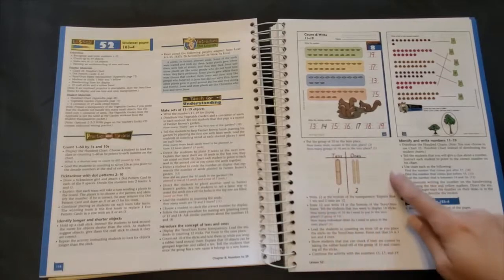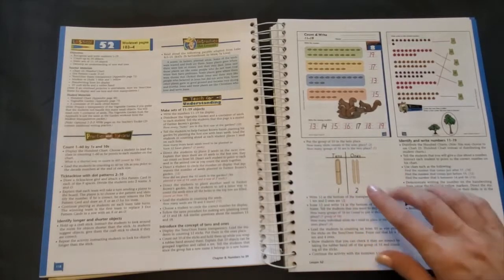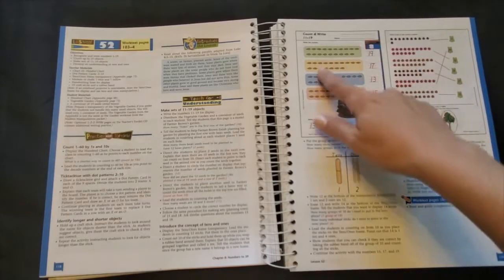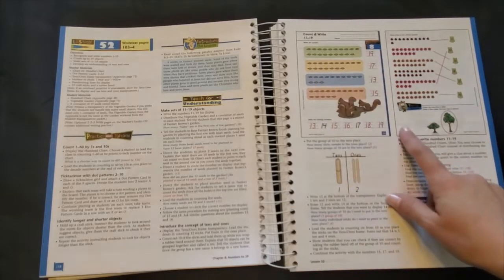This is also where your manipulatives will come into play. This is where your child will be able to get their hands on the problem itself. They can move around place values, count or group numbers, take away items, change the time on the arms of a clock, and really use all of their senses to understand and solve the problems.